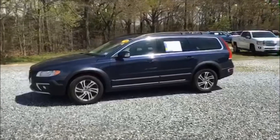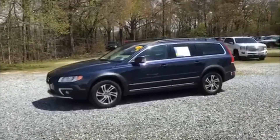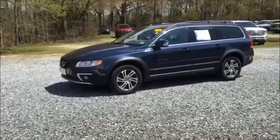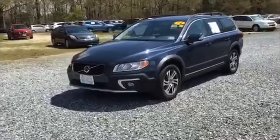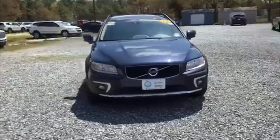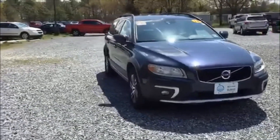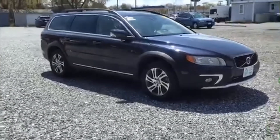This is the 2014 Volvo XC70 3.2 liter Premier, and it is a cherry. For a 2014 car with just over 50,000 miles, this is priced well below the market average. It's the perfect car for somebody who doesn't drive too much but wants to have a luxurious ride when they do.